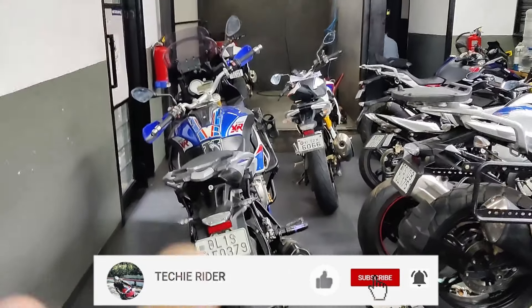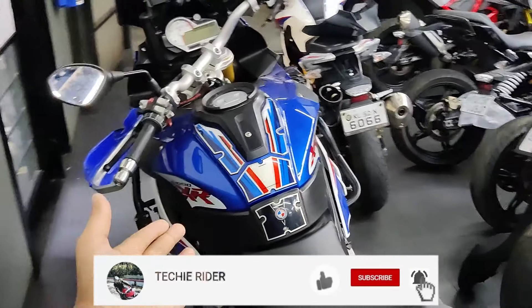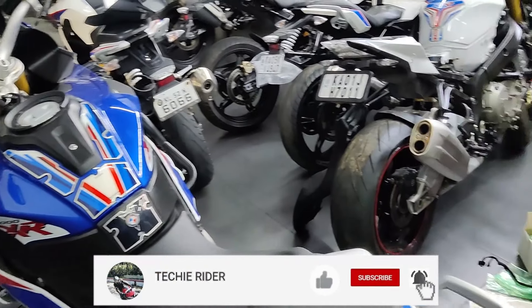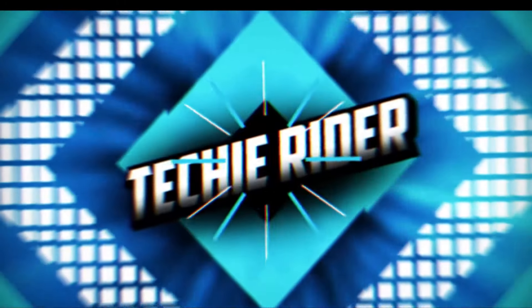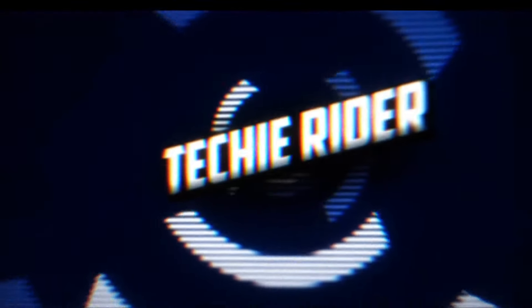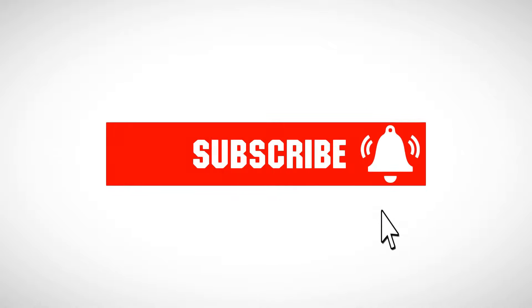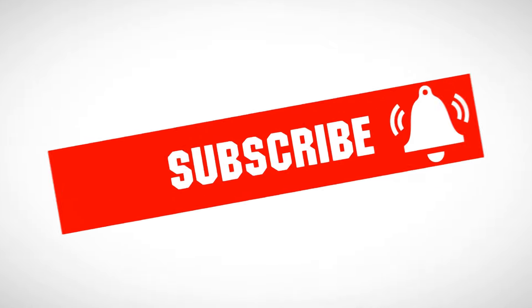Guys, I have come here to BMW. Hey guys, welcome to my channel, this is Techie Rider.